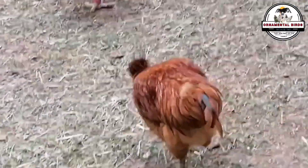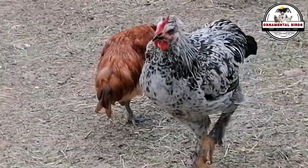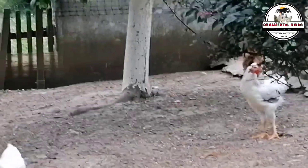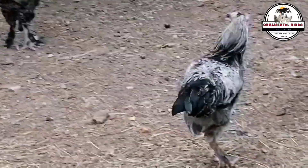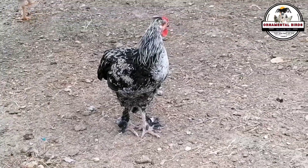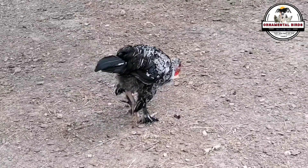Finally, consider the economic aspect. While this isn't a large-scale commercial model, there are financial implications for your household economy. The initial investment of a cross can be less than continuously buying F1 hybrid birds. The possibility of self-replacement, thanks to the broodiness of these F1s, can generate significant long-term savings for the small producer or hobbyist, freeing you from the constant need to buy day-old chicks. Furthermore, although production may not be massive, the eggs or meat from these backyard birds can have added value if marketed locally to neighbors or friends as farm products with less chemical use.